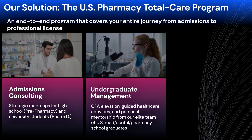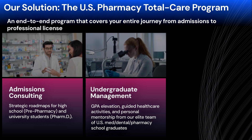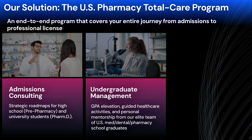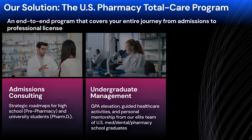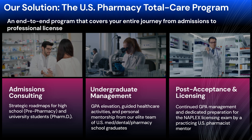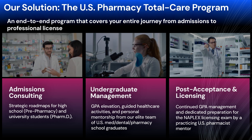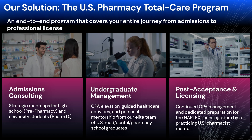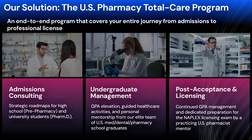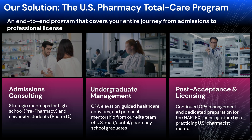Second, our Undergraduate Management program. In college, our support intensifies — we offer academic management and tutoring to raise your GPA and guide you in securing required healthcare activities. This is handled through personal mentorship from our team of mentors, all graduates of top US medical, dental, and pharmacy schools. Third, our Post-Acceptance program. Our commitment continues after your acceptance. A dedicated mentor, a practicing US pharmacist, will manage your GPA, provide tutoring, and prepare you for the final hurdle: the NAPLEX Licensing Exam. This total care system — responsible for every step from day one of prep to becoming a licensed professional — is the unrivaled support system only PharmMedilab provides.